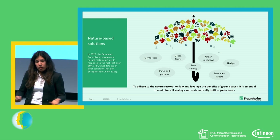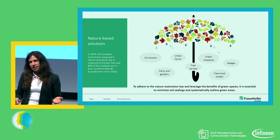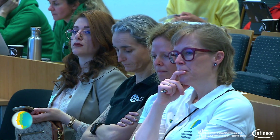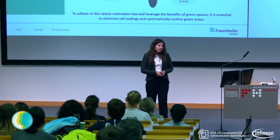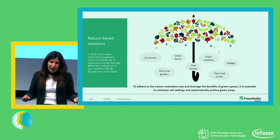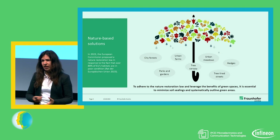Urban green could be parks and gardens. Then we have city forests, which are close to parks but usually bigger in size with less human intervention — more nature-based. Then we have urban farms, where facades or rooftops are used to grow crops and sell locally, sometimes also to raise chickens. We have tree canopies — the tree crowns of multiple trees growing together — which are especially addressed in the nature restoration law. Then urban meadows with wild flowers, wild grasses, and wild herbs, as well as tree-lined streets and smaller vegetation like hedges.